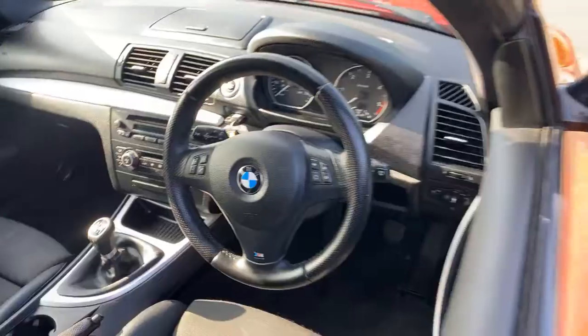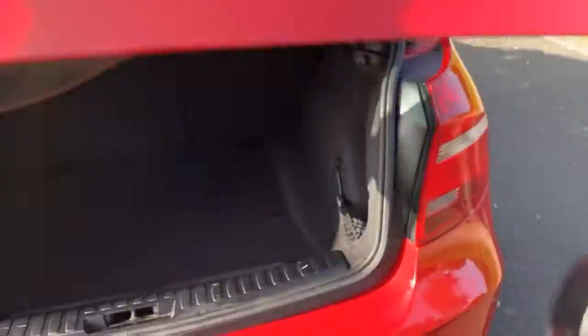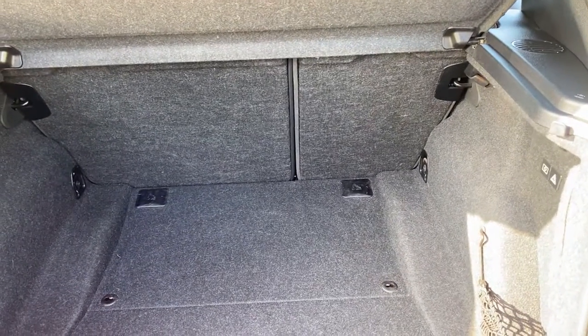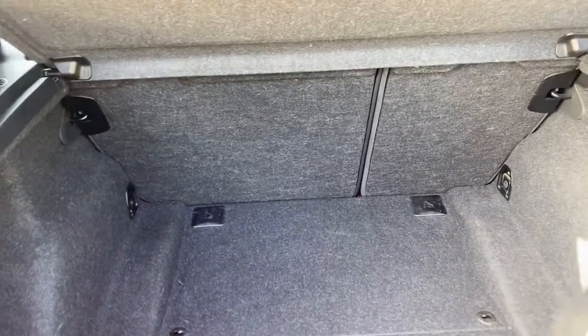It does have genuine fitted mats as well. The boot is a good size for a vehicle of its class — you can see it's pretty deep. There's no spare wheel, but it didn't leave the factory with one. I don't think any of the BMWs did, to be honest.